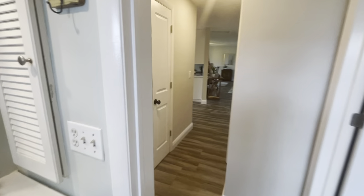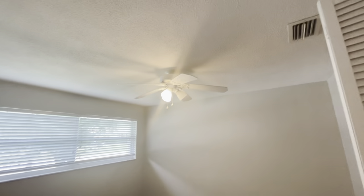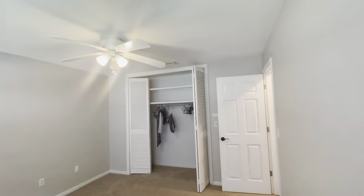So another bedroom on this side. They're both nice sizes, but once again there's staining on the carpet from the furniture.